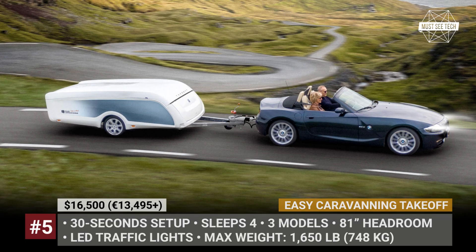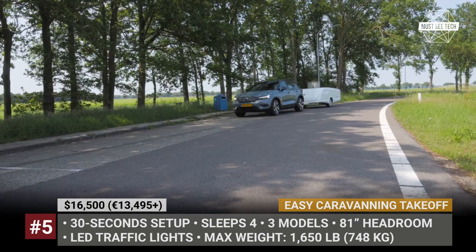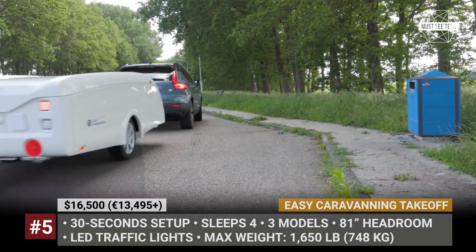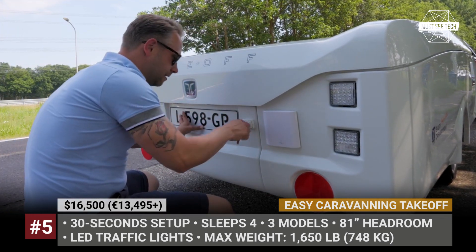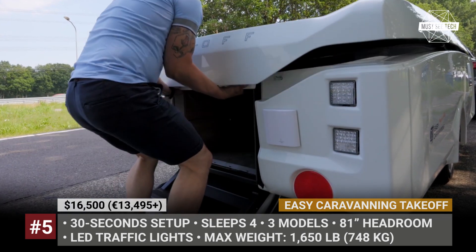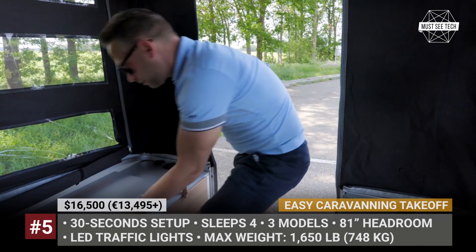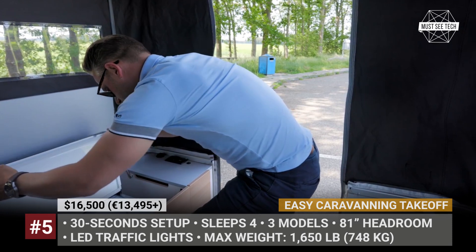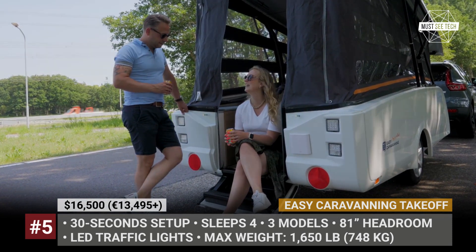Take-off by Easy Caravanning. This Dutch manufacturer explores the concept of personal freedom — the ability to just take off at any time and begin your adventure. This mini trailer has a modular design, weighs a mere 1,600 pounds, and does not even require extra door mirrors or a special driving license. The Take-off caravan sits on the ALCO chassis with a fully galvanized Euro axle and features a 30-second release mechanism requiring just a few easy steps to complete the assembly.